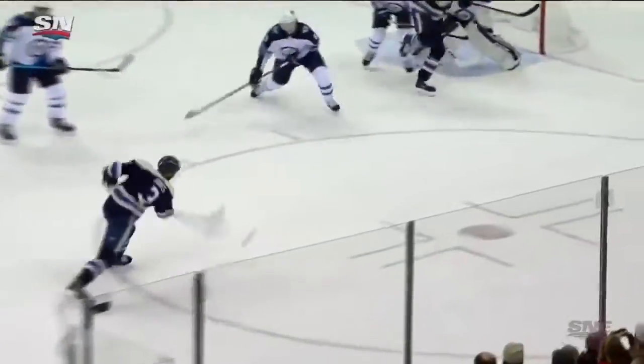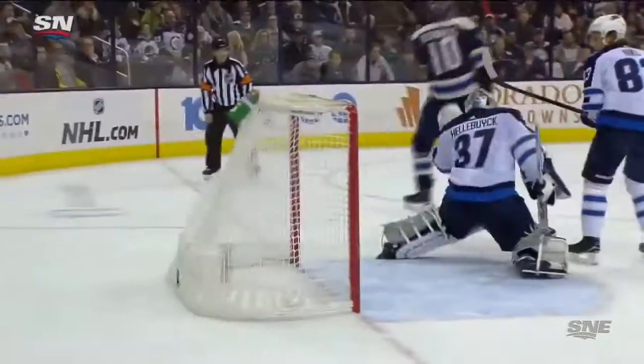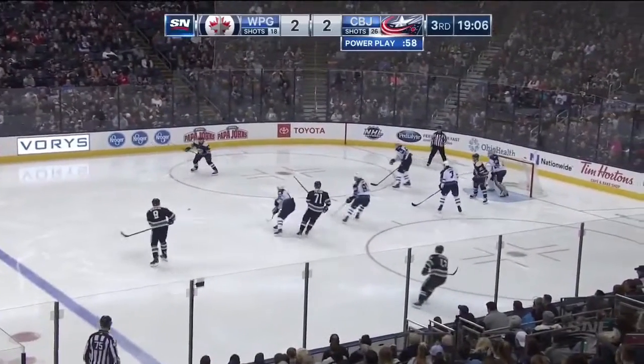Columbus came out with their top guns on the line change after the icing, and the end result is unbelievable puck pressure, and then Seth Jones — who's got an absolute rocket — back in for Paulino, Panarin.